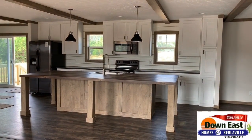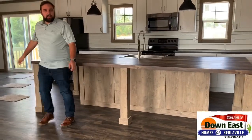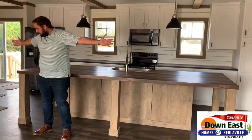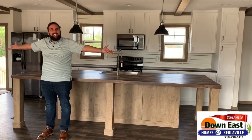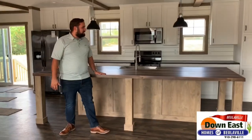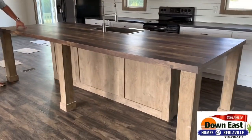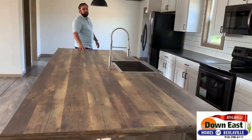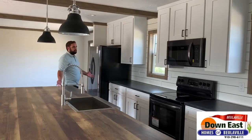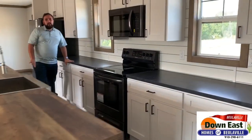That is a kitchen. This island — just to put it in perspective — I'm six foot tall, my wingspan's about six foot, and this island is about 12 to 13 feet long. I just can't put it into words. Look how massive this place is.